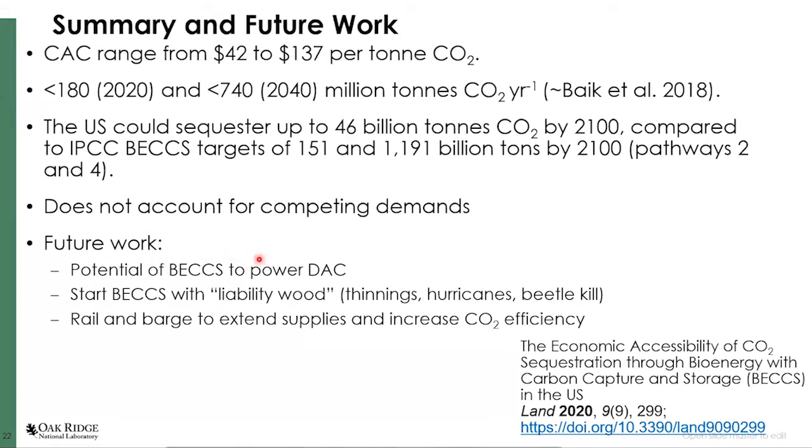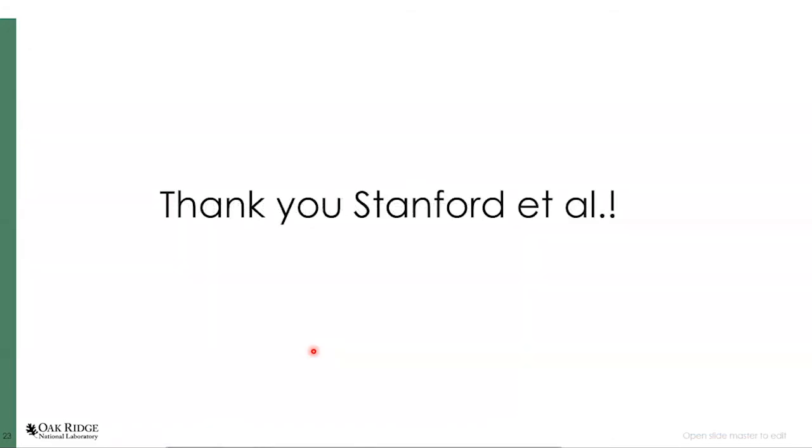There are opportunities to use liability wood, forest debris, hurricane debris, and beetle kill — some real environmentally and economically low-hanging fruit opportunities. There's also a question of synergy between BECCS and DAC, as Claude mentioned the need for carbon-free steam and power. And there are other logistics scenarios that can improve efficiencies. Back to you.